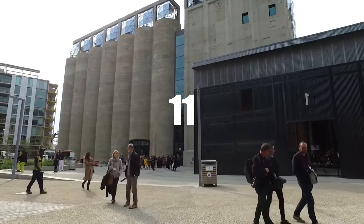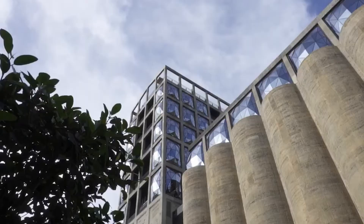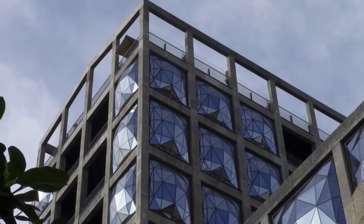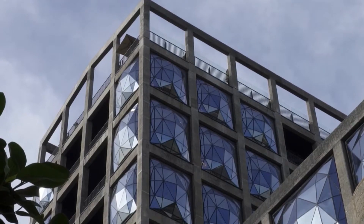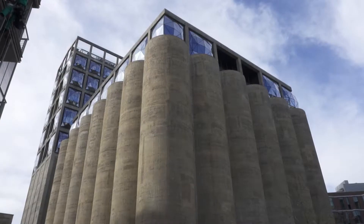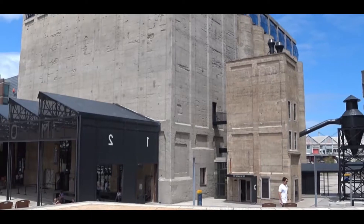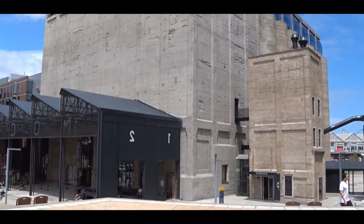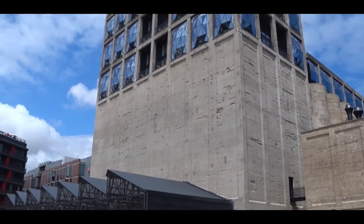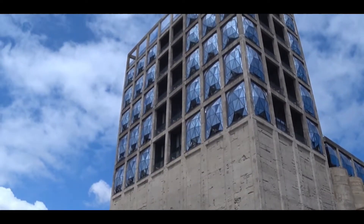A building in Cape Town has managed to completely change the cultural life of the city. The Zeitz Museum of Contemporary Art Africa has transformed a former barn into a center of contemporary artistic expression. Built in the 1920s as a barn, architect Thomas Heatherwick reinvented the structure in innovative ways — the 42 silos elevated above the building were carved and reconfigured to form a series of gallery spaces as artistically significant as the contemporary African artworks displayed in them.